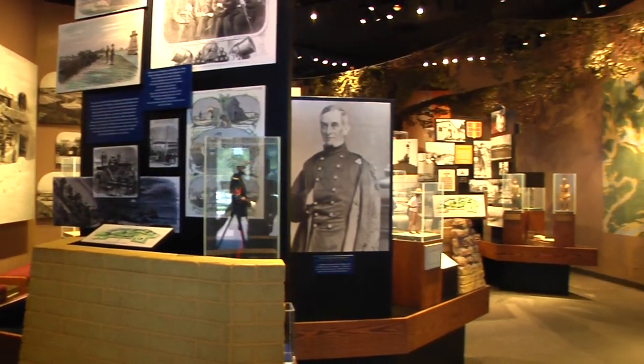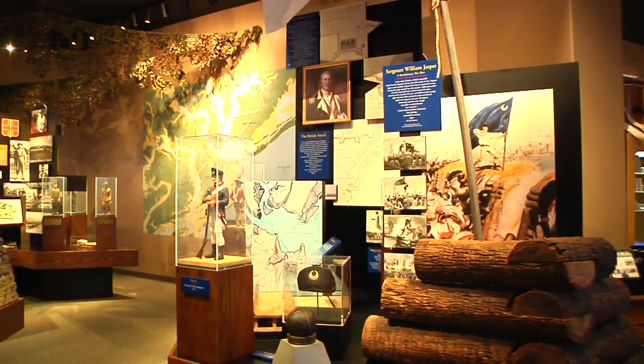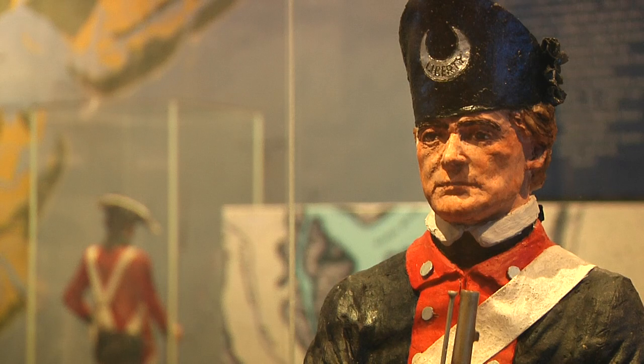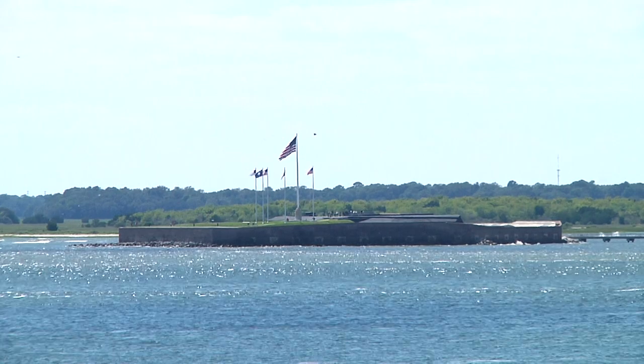The fort's air-conditioned visitor center also offers a 22-minute film and provides context for the history that visitors will see during their self-guided tour. But without a doubt, Fort Sumter is Charleston's most famous fortification.